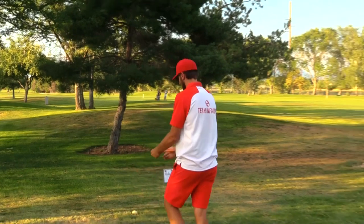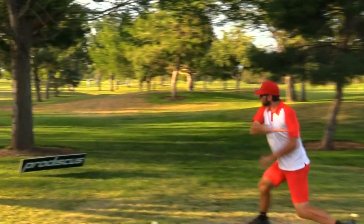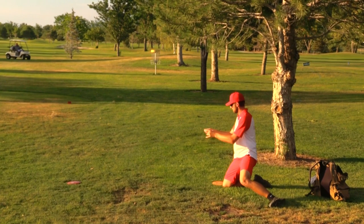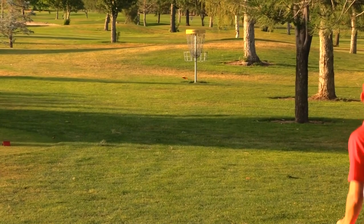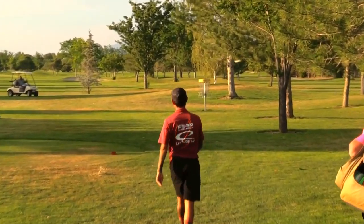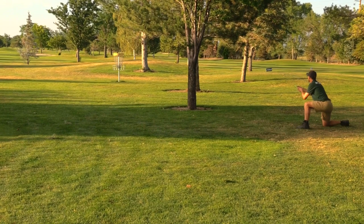If you get under some of those pines it's tough to even par the hole. Mason would try a thumber but there's a covered tee there — that one wasn't happening. Good approach from Clint. He's just putting it up there — he doesn't need any more strokes. He's on a victory lap right now.